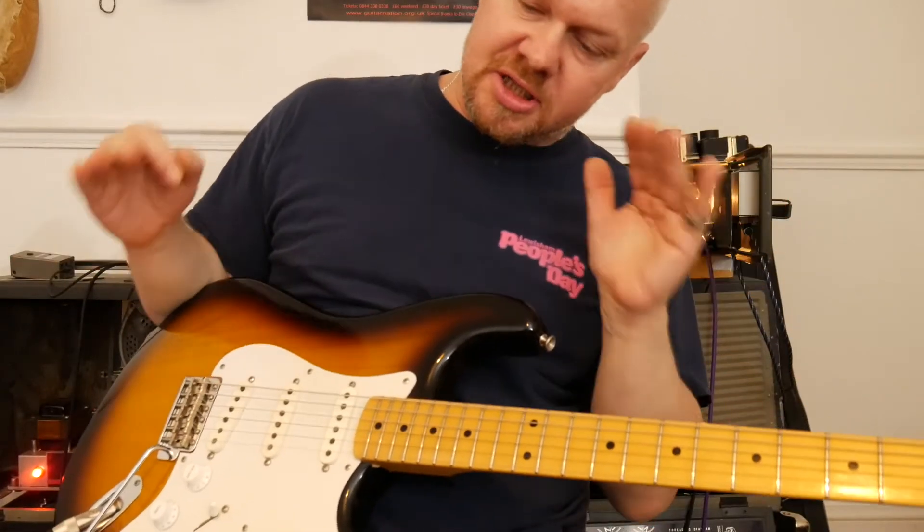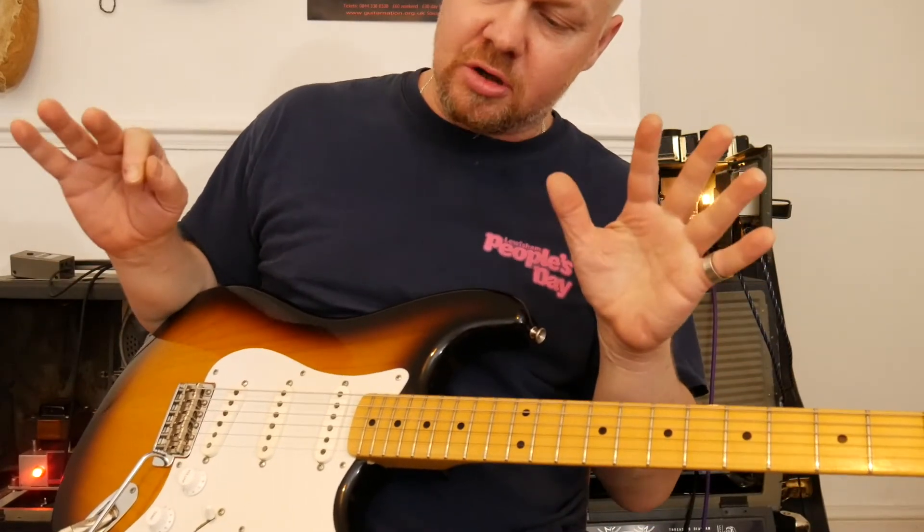Hi guys, it's Goose here. We're going to do another lesson. This is a solo, looking at the solo for Stormy Monday. Here we go.